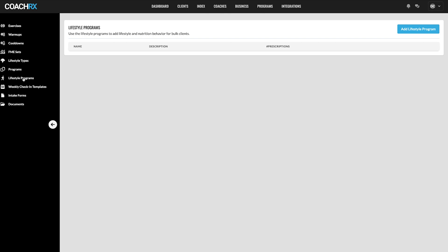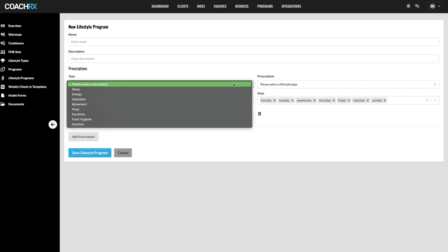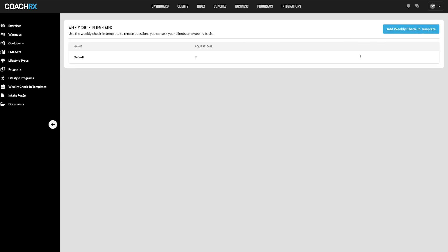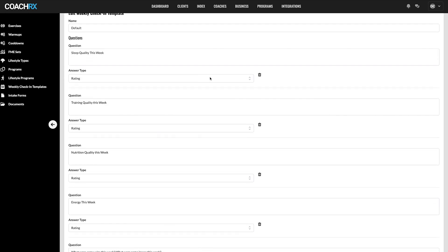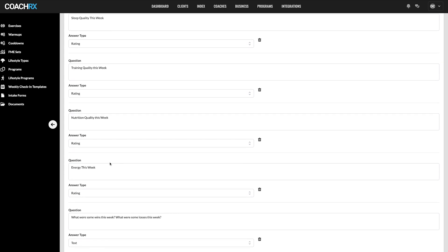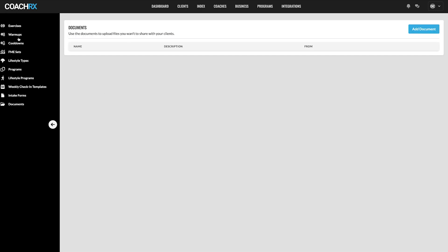You can also create lifestyle programs by clicking 'Add Lifestyle Program,' entering a name and description, and selecting metrics to track — sleep, energy, hydration, movement, and more. There are intake forms and weekly check-in templates with default questions where clients rate how they're getting on with training, nutrition, and energy levels. This feedback loop lets you make changes to improve their program. The documents section rounds out a very advanced index.